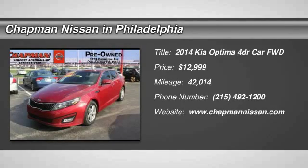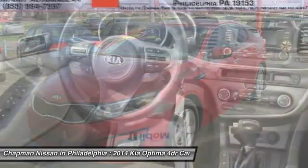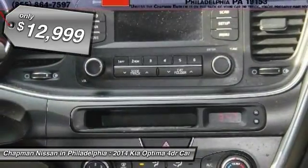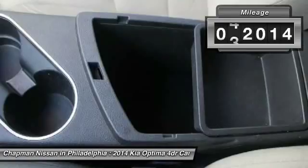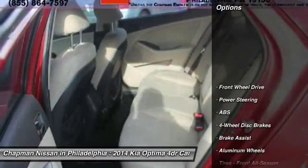This 2014 Kia Optima LX has 42,014 miles, priced to sell below market at $12,999. Did you know that one-owner vehicles are generally in better condition and hold more resale value? You can rest easy knowing this Optima is a Carfax one-owner.